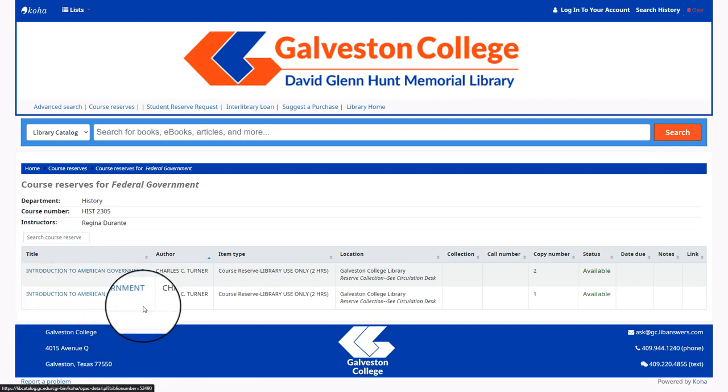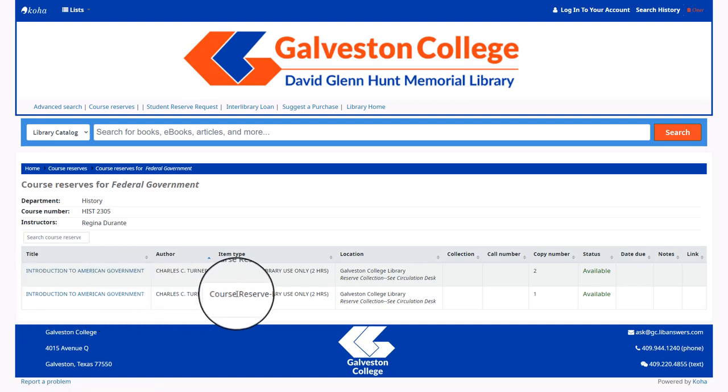By selecting your subject you will be able to see if there are any textbooks on reserve, and if so you will see the title, the author, and how long you can check the book out for. Additionally, you can find course reserves through our research guides as well.